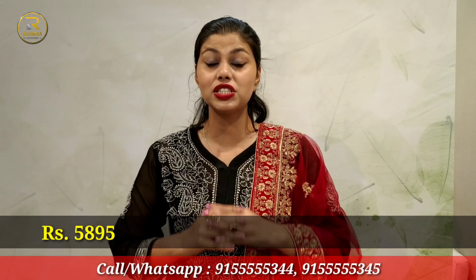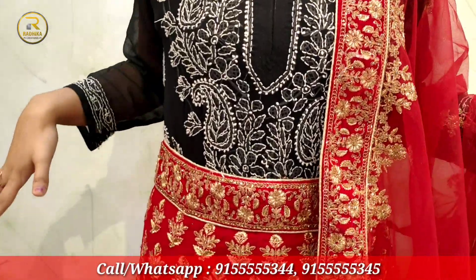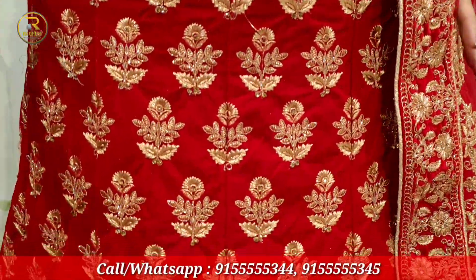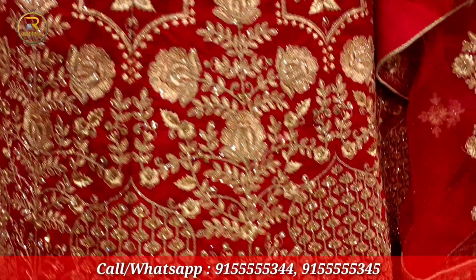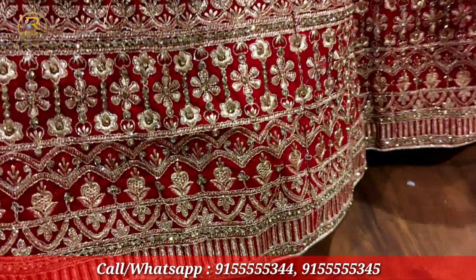I'm showing you this next lehenga for only ₹5,895. You can see it's so beautiful — it's made round, it's so beautiful. You can see it's very nice with velvet and embroidery work. It has floral prints made on it as well. It's made very strong and has great details.